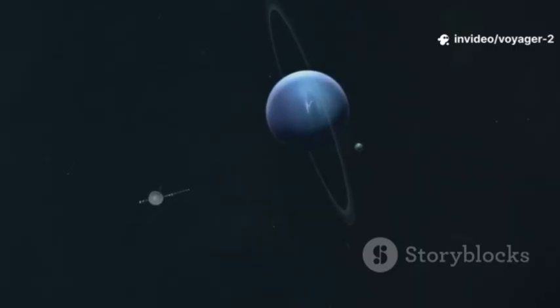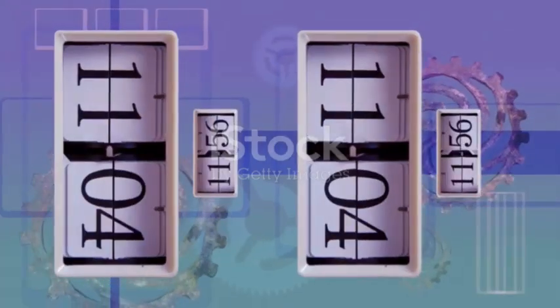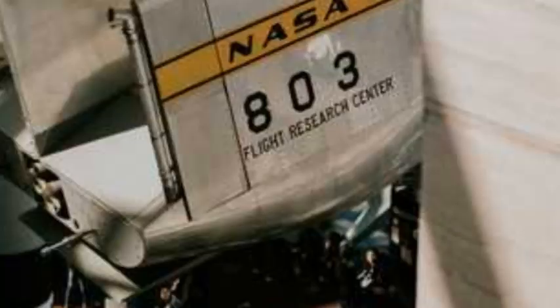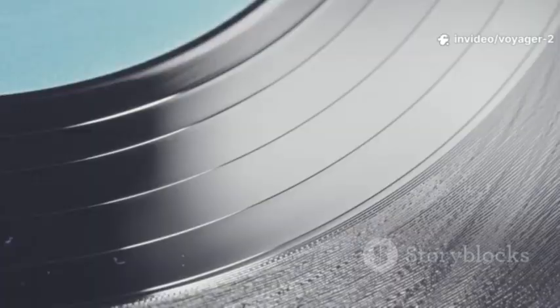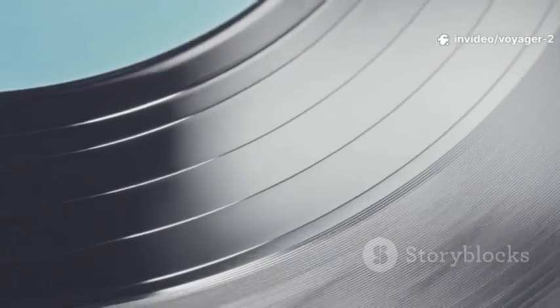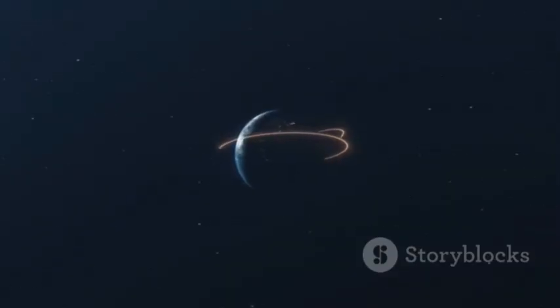For years we celebrated its grand flybys. Voyager 2 left Earth in the summer of 1977. It was a small, determined machine, built to last. It carried a golden record — a message in a bottle for the cosmos. More importantly, it had a plan: to visit four giant worlds.